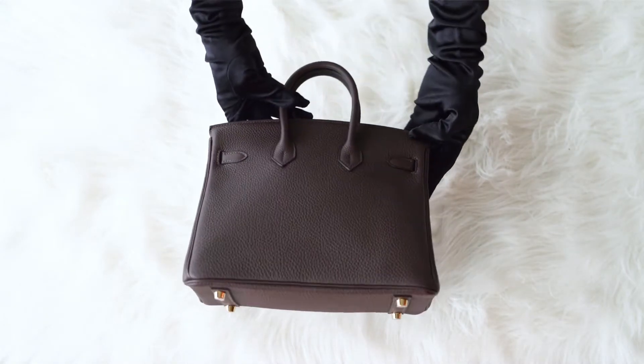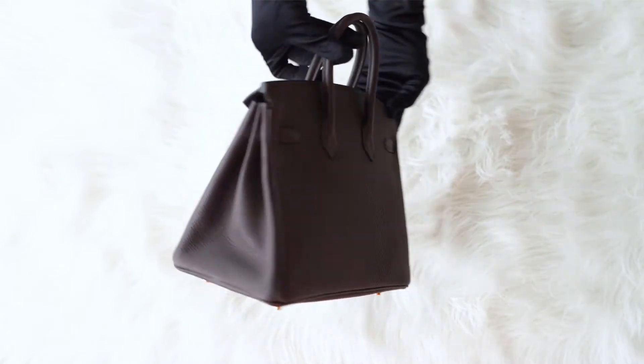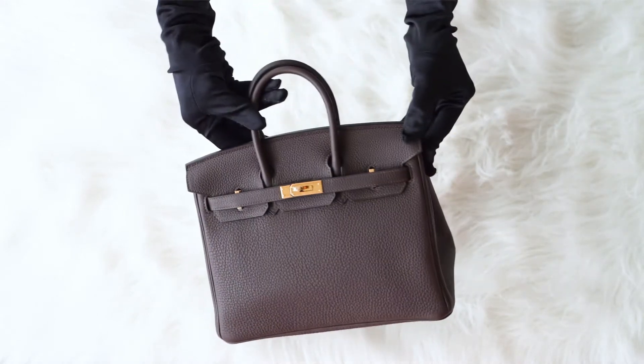While we are unpacking the bag, please like this video so you can help us tell more people about iconic Hermes bags, and also subscribe to our channel to be the first to know about new arrivals.